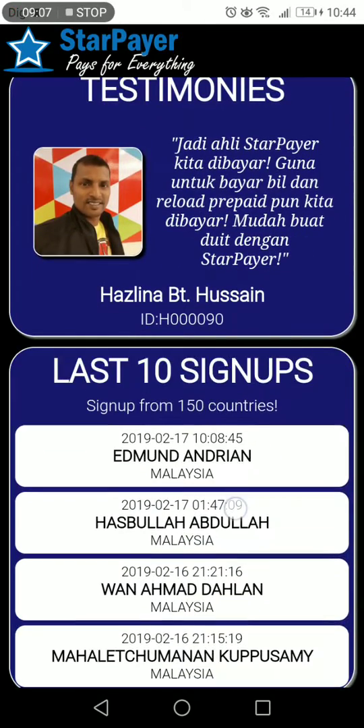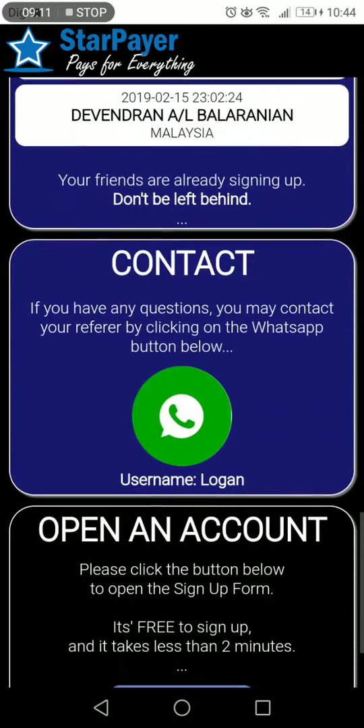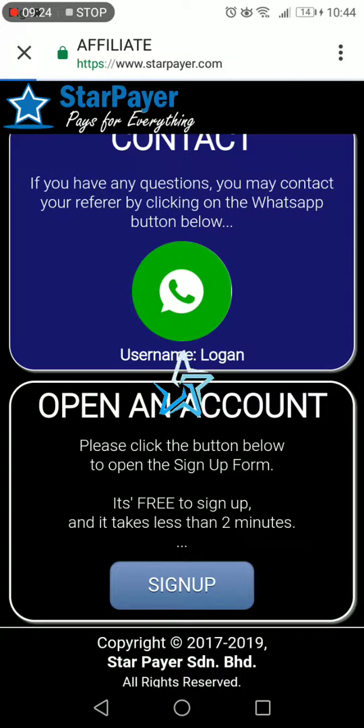You can see the testimonies, how many people are being registered into the program. I can be contacted by WhatsApp. You can also directly sign up yourself — it takes less than two minutes. Just press the sign up button and voila.